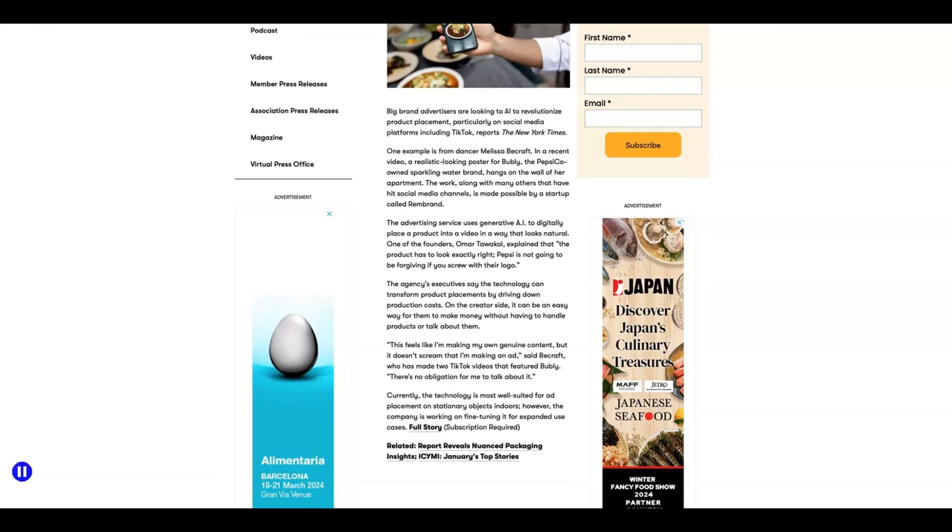I came across this article on specialtyfood.com — I'm not gonna lie, it blew me away. First let me say I'm not an affiliate for this company and I'm not able to monetize from this just yet, but I think this is a super cool new way for content creators like you and me to add a new revenue stream to your business. You're able to take advantage of an opportunity like this right now.